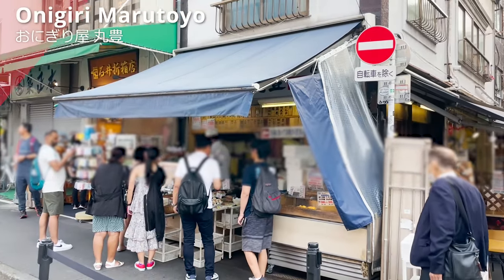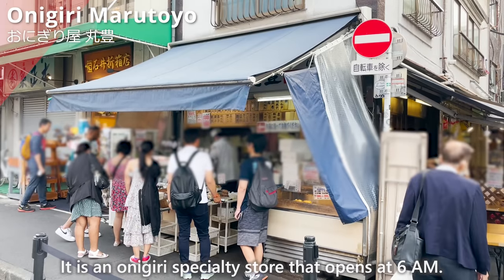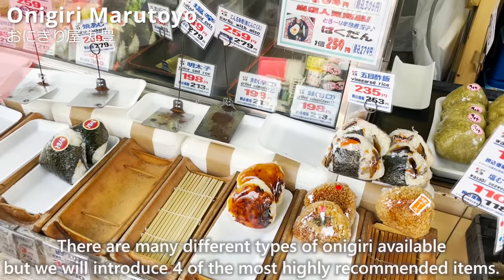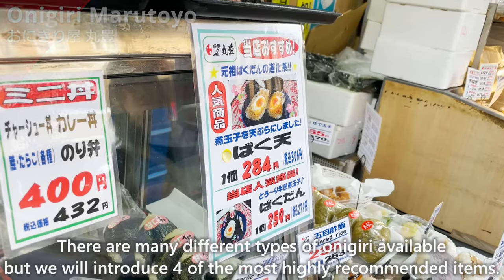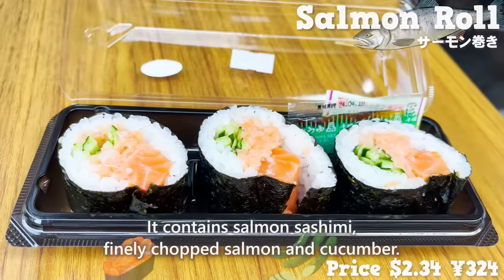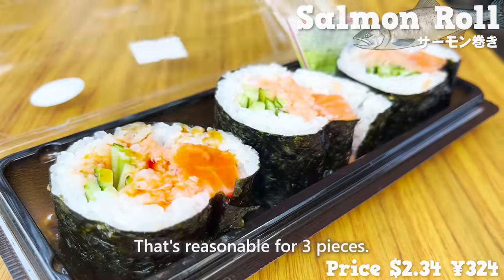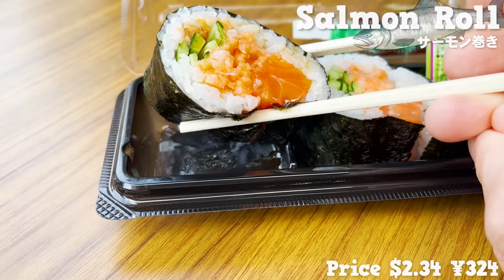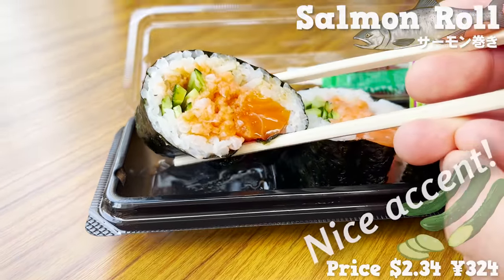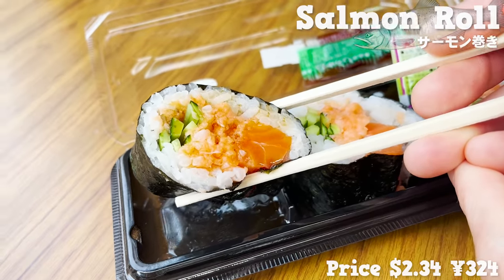Next, we will introduce Onigiri Marutoyo, an onigiri specialty store that opens at 6 a.m. The first recommendation is the salmon roll, containing salmon sashimi, finely chopped salmon, and cucumber — three pieces at a reasonable price. The salmon is fatty and melts in the mouth, with the cucumber providing a nice accent. There are also tuna rolls filled with tuna sashimi and minced tuna.